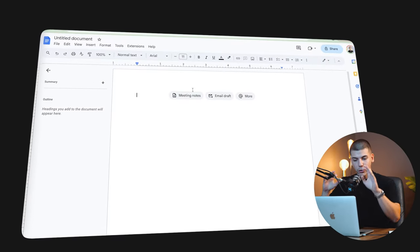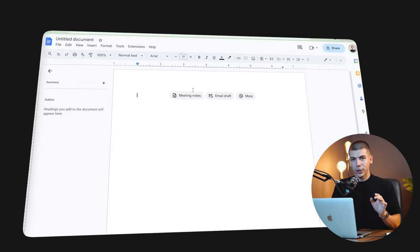So first things first, before we actually go over to Google, you want to open up Google Docs. Go to docs.google.com and open up a brand new Google document.